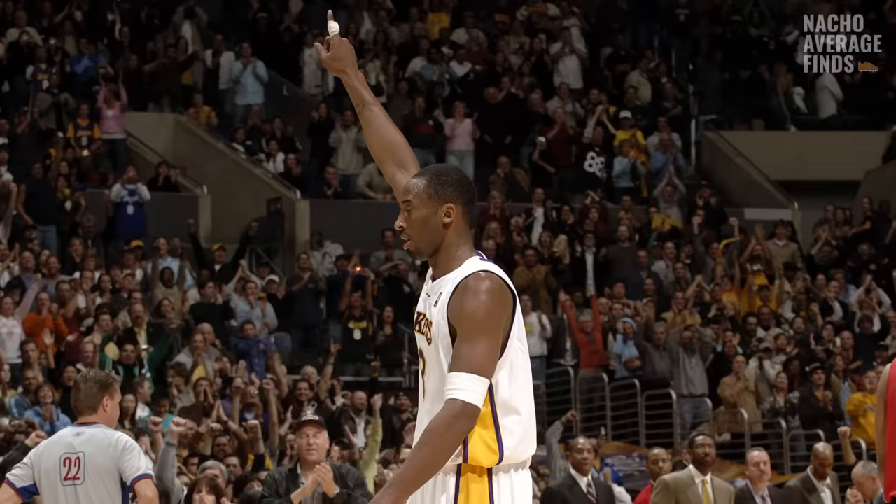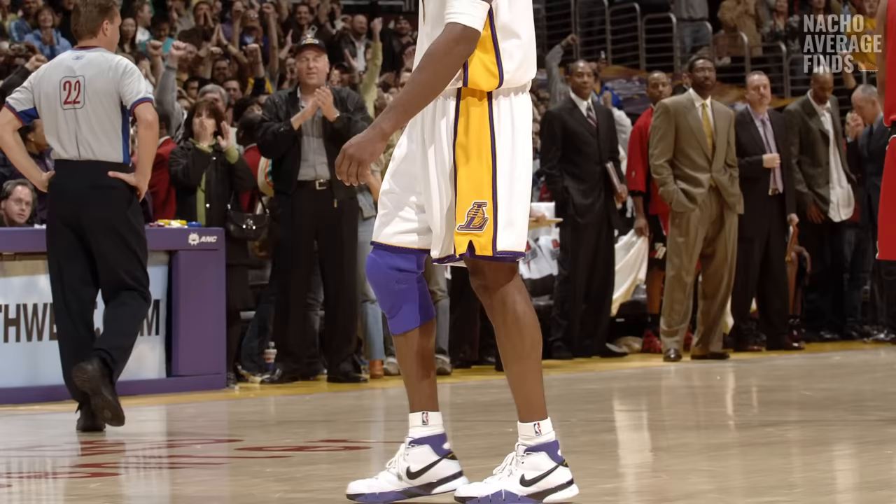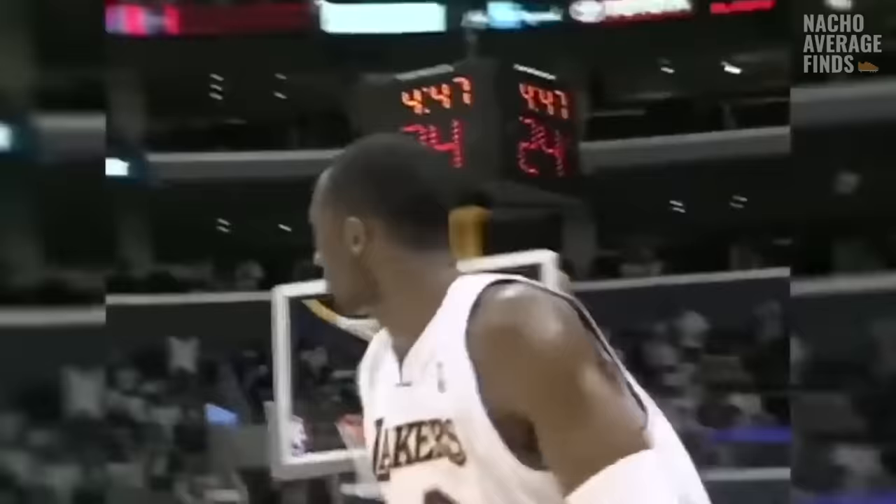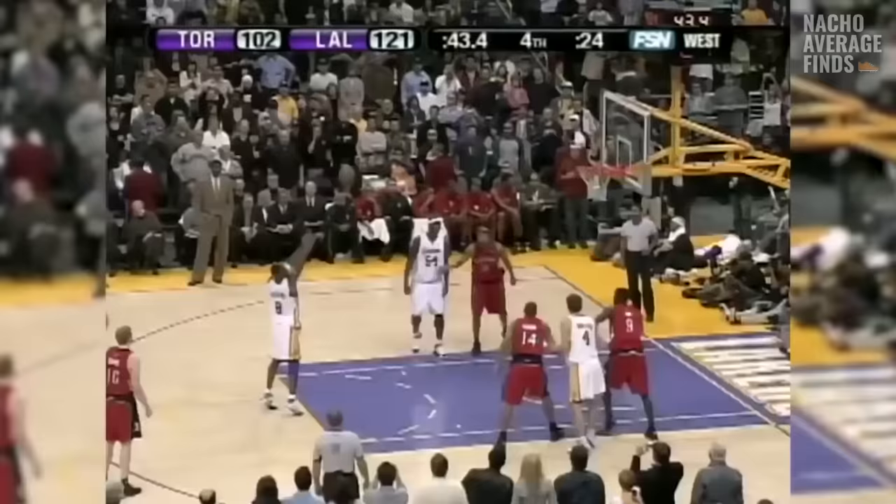Although the Kobe One isn't one of the most notable models in Kobe's lineup, the shoe would be known for being the choice of footwear for arguably one of the most unbelievable games in NBA history. On January 22nd, 2006, Kobe Bryant would drop 81 points on the Toronto Raptors. He went 28 for 46 on shooting, 18 of 20 at the free throw line, and had the second most points in history in an NBA game — a performance that, to this day, still stands the test of time.